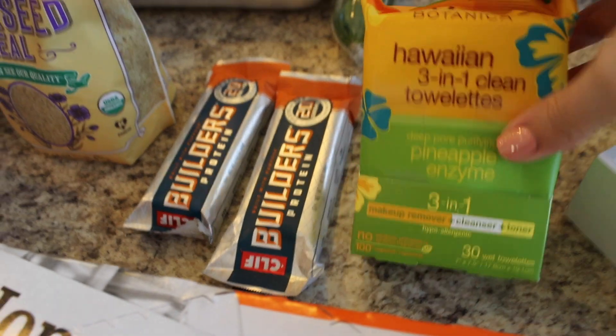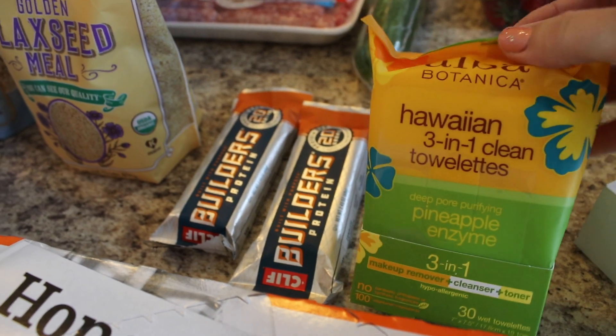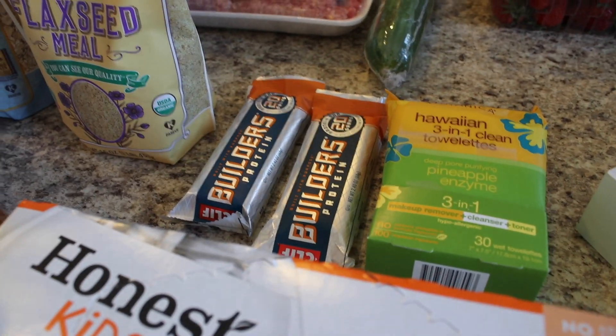Last but not least are these Hawaiian three-in-one clean towelettes — makeup removing wipes. I've never tried these out. They subbed these ones for a charcoal one that I wanted, so hopefully those are good.